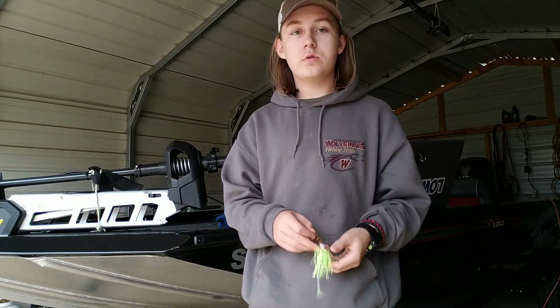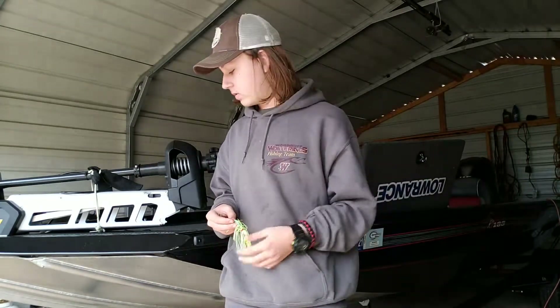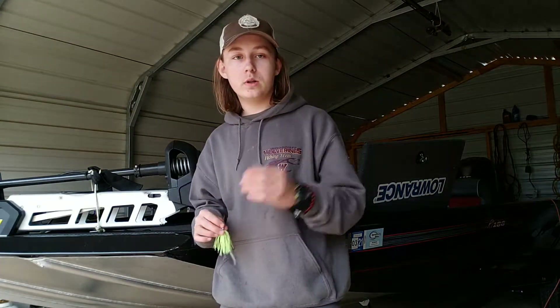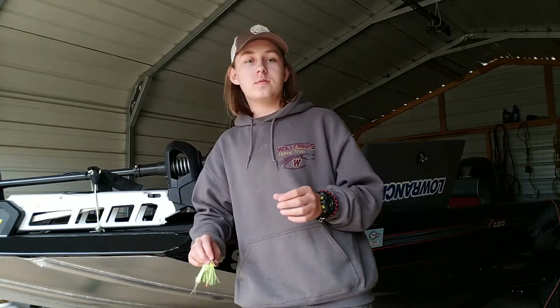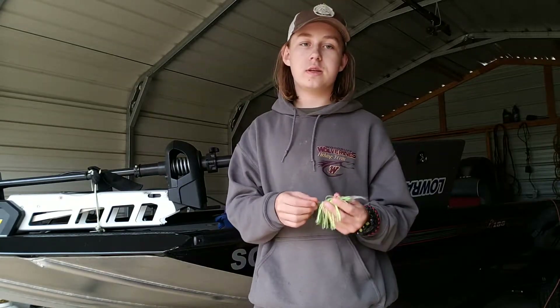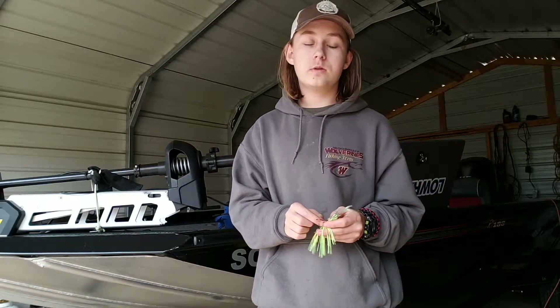You can also throw it right at the bridge columns. What you want to do is throw it past the column and reel it past. Sometimes bass are sitting right at the bridge column waiting for any type of bait fish to swim by. We've actually caught a two-pound bass by doing that.